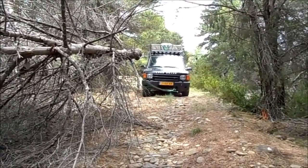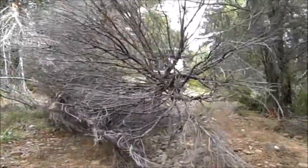Every now and then we had to clear out the road. Yeah, this is one example of it.